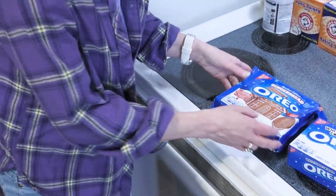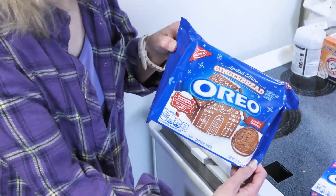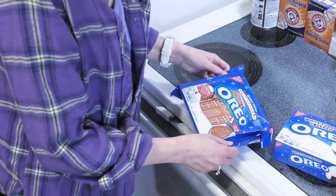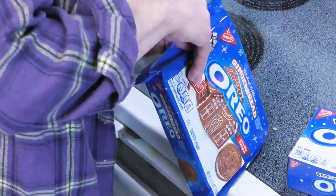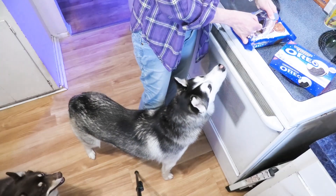We're starting with the gingerbread Oreos. Nice purple shirt - let's see if you can open this. We've got some helpers wanting some too.